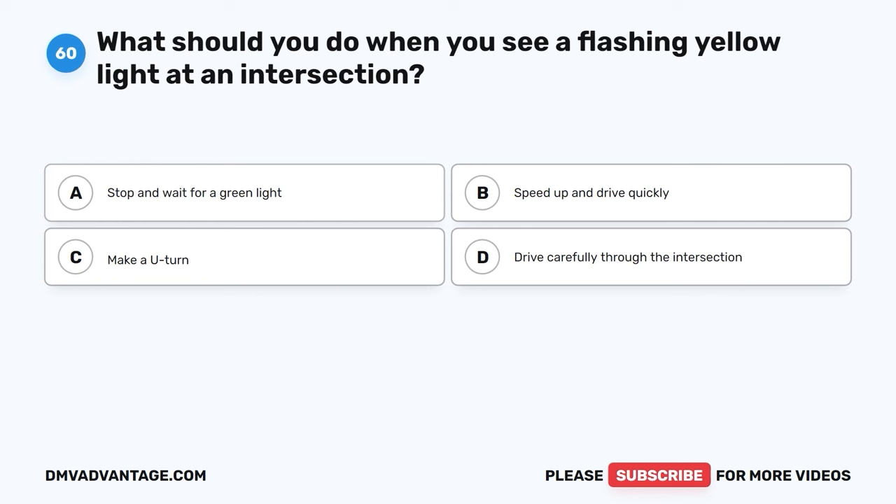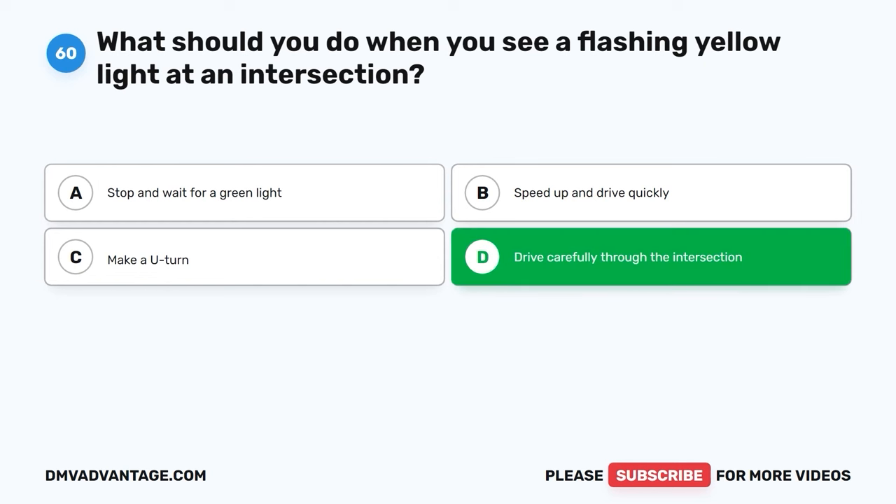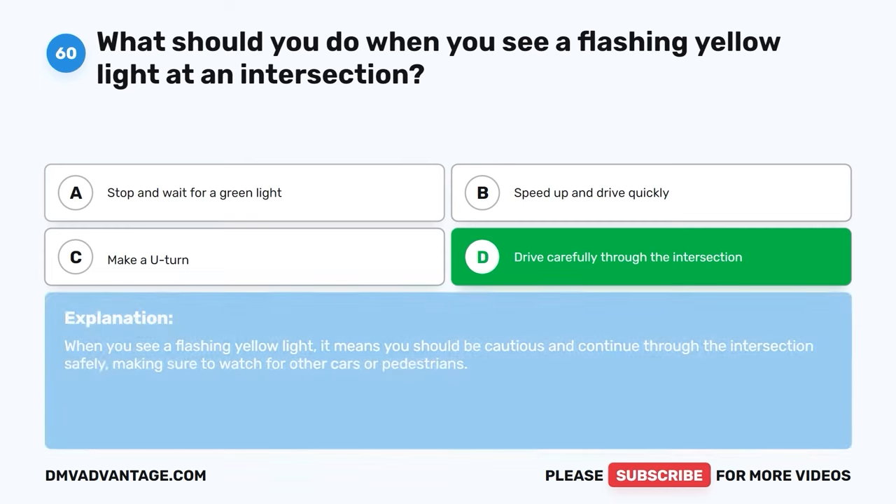Question sixty. What should you do when you see a flashing yellow light at an intersection? A. Stop and wait for a green light. B. Speed up and drive quickly. C. Make a U-turn. D. Drive carefully through the intersection. The correct answer is D, drive carefully through the intersection. When you see a flashing yellow light, it means you should be cautious and continue through the intersection safely, making sure to watch for other cars or pedestrians. Hope you enjoyed this video! If you still need more practice, check out these videos or click the link to get your cheat sheet, which will help you pass your DMV exam on your first try.